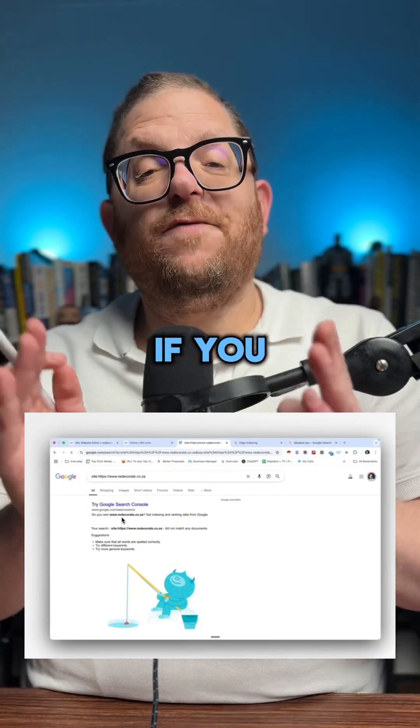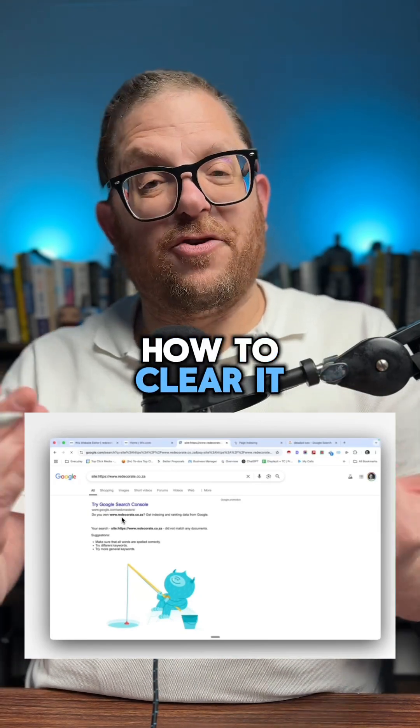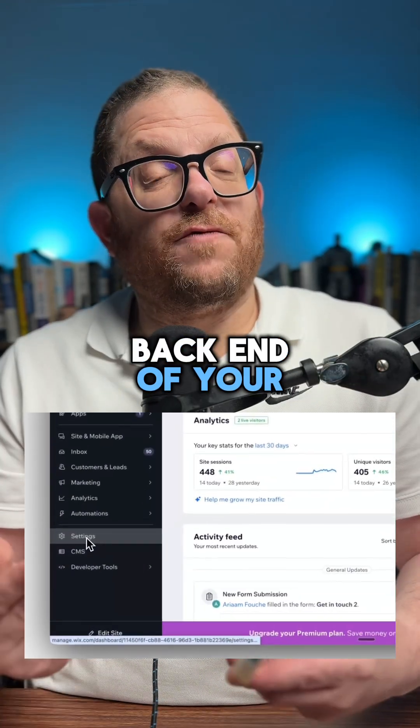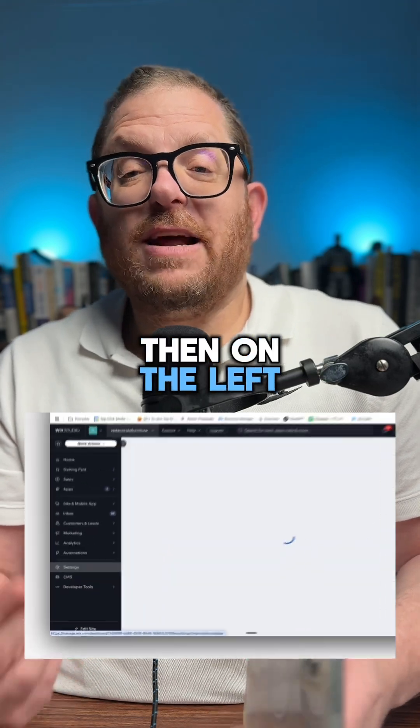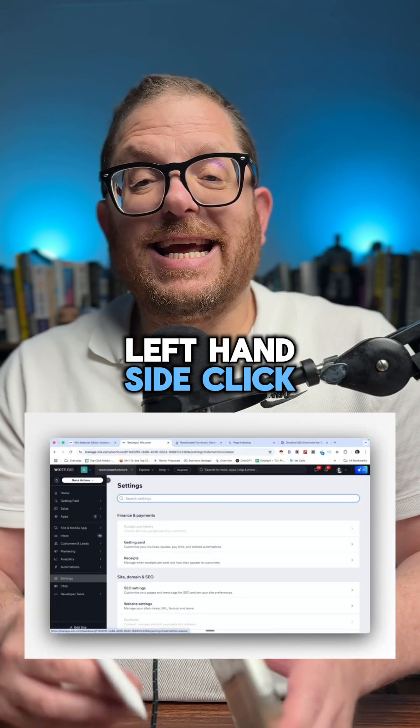Today I'm just going to show you that if you have a Wix website that shows you this message, how to clear it. Log into the back end of your Wix website, then on the left-hand side click Settings, then again on the left-hand side click SEO.